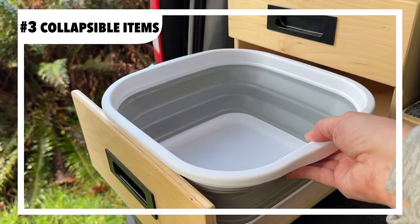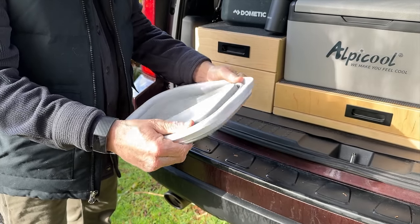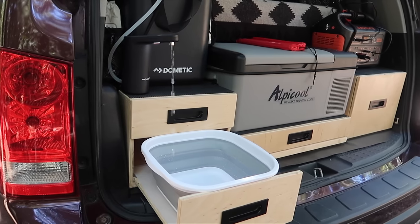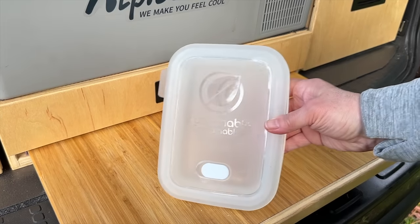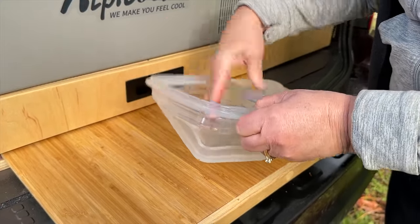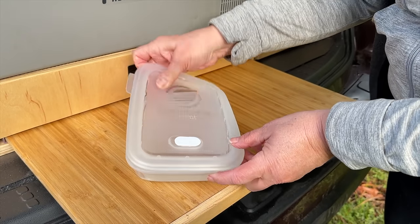Our collapsible dish basin is BPA-free, pops open for use, and folds down to a little over an inch and a half for compact storage. Using reusable collapsible containers just makes sense for the environment and our camp setup — they fold flat and take up minimal storage for the return trip home.